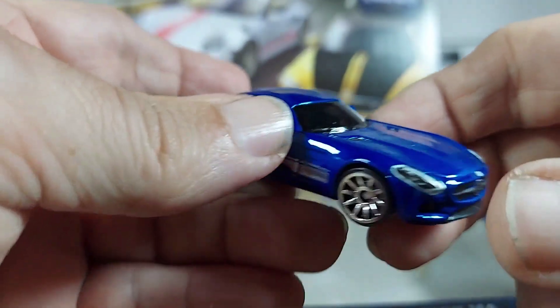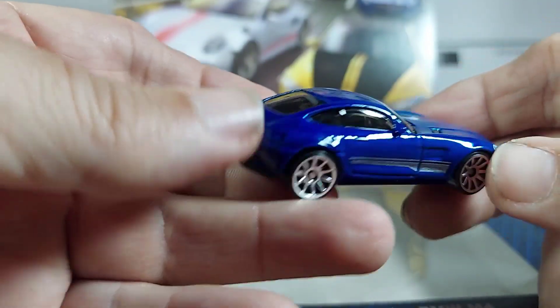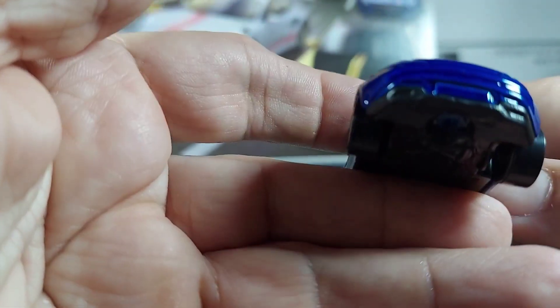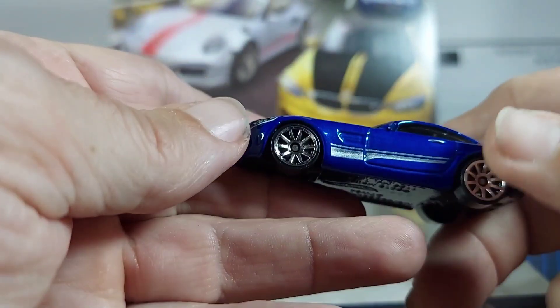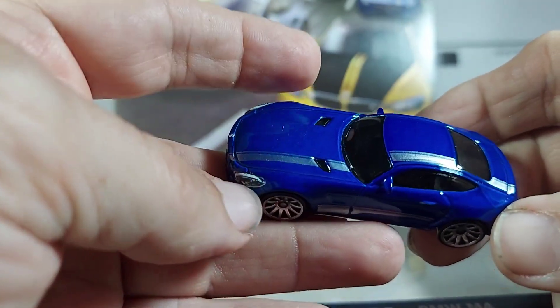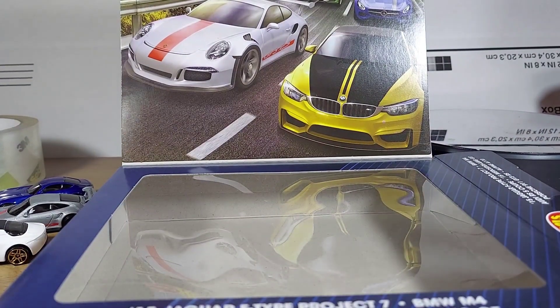Mercedes AMG — very nice. At the premium price they could have done red tail lights. Come on guys, you know you're paying enough money for this stuff. But anyways, let's see the last two.